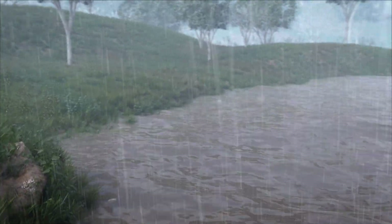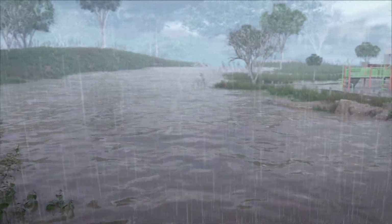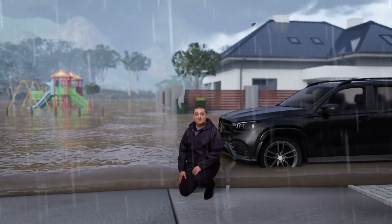This is minor flooding. You can expect to see local roads and low-level bridges inundated and inconvenient impacts. The water is now just above my ankles.